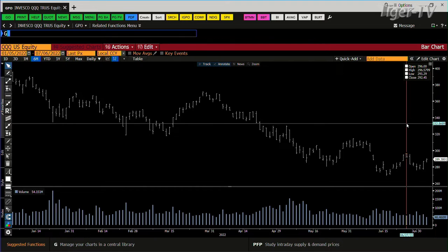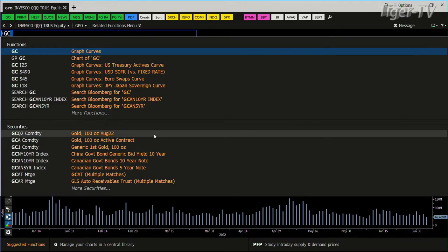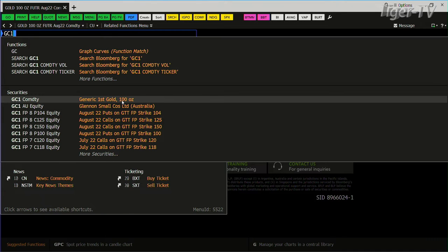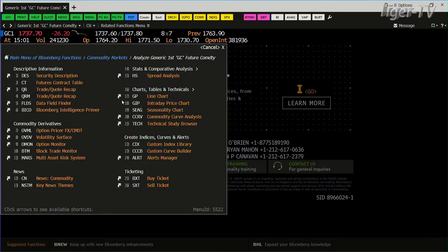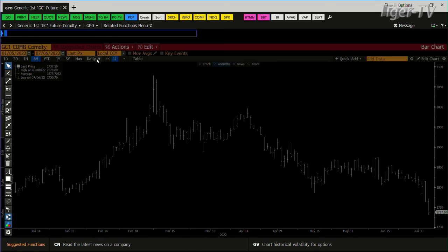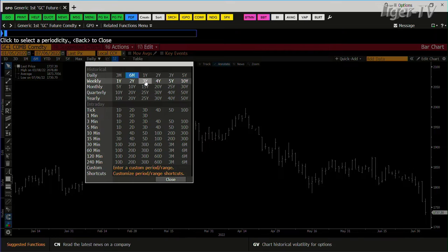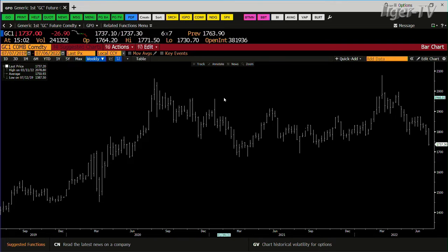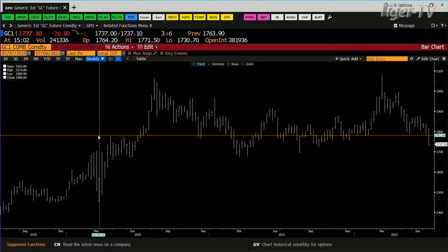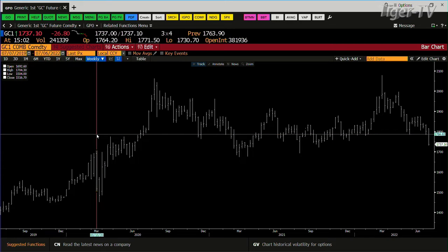Gold. The gold contract is having some big problems, no doubt. Let me throw the generic contract up so you can see how this is laying out. You're down 26 bucks, trading at 1,737. Wide price spread, accelerated volume on the way down — you break some levels, there's no two ways about that. The next leg down gets you into the 1,673. Down at the 1,699 to 1,700 are the highs of the lows of March 2020. So we'll see how that shakes out.